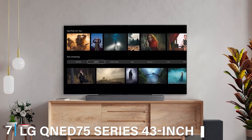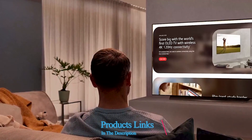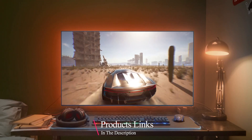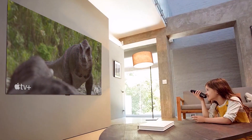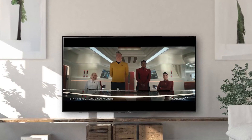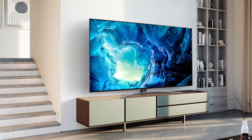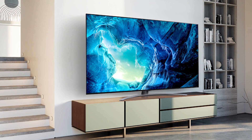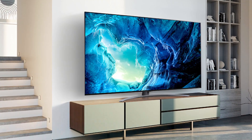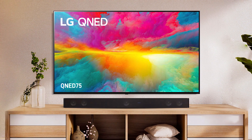Last but certainly not least, at number 7, we have the LG QNED75 Series 43-inch Class QNED Mini LED Smart TV, which offers a cutting-edge viewing experience at an affordable price. The design is sleek and sophisticated with ultra-thin bezels that give it a modern look. The QNED Mini LED technology delivers superior brightness and colour accuracy, making every scene come to life. The QNED75 series supports Dolby Vision IQ and HDR10 Pro, ensuring the best picture quality regardless of lighting conditions. The 4K resolution provides sharp and detailed images, ideal for all types of content.